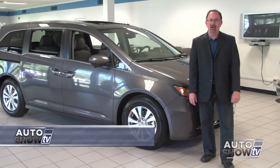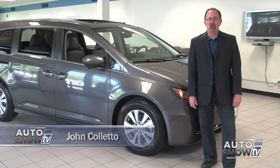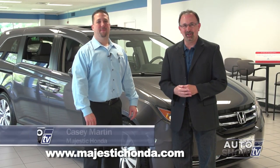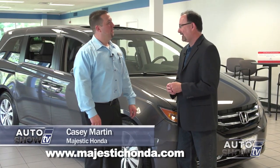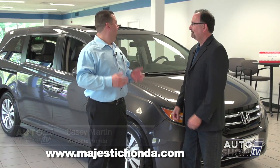Good morning, I'm John Coletto. Welcome to Auto Show TV. It's Memorial Day weekend and we're starting today's show from Majestic Honda in Lincoln. With families getting out on the roads more and more this time of year, we thought this would be a good time to take a look at one of the top selling minivans in America, the Honda Odyssey.